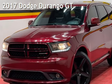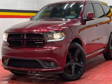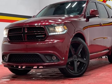Presenting a preowned 2017 Dodge Durango. This four-door SUV has a six-cylinder, 3.6-liter V6 engine, with rear-wheel drive, and an automatic transmission.